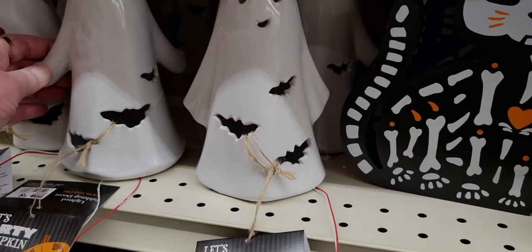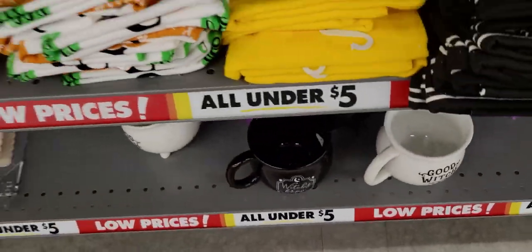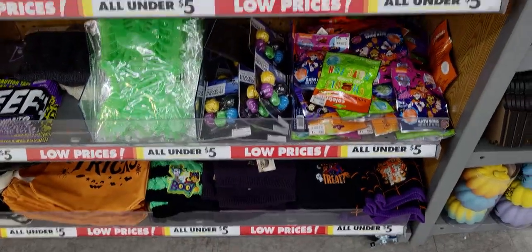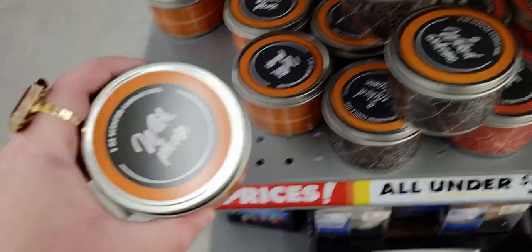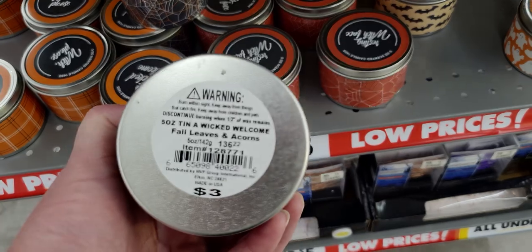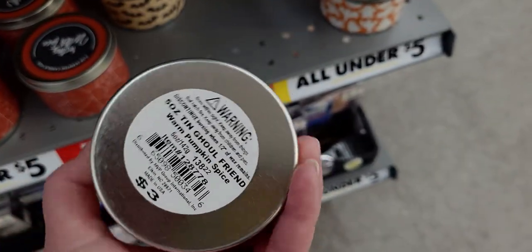The ghosts come in different poses — look at this one with his arms out! This one's $5. They have mugs and light-up necklaces for $3, plus socks. Over in this section there are ghost figurines for $3, the pumpkin for $3, and candles — 'Witch Please' and 'Warm Cinnamon Cider' for $3. 'Wicked Welcome' and fall leaves and acorns — these little tin candles are 5 ounces. There's 'Warm Pumpkin Spice' too.